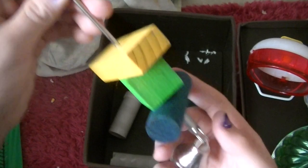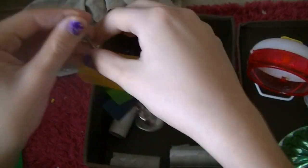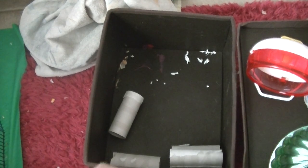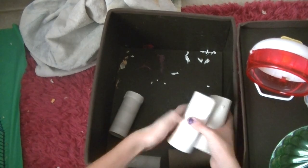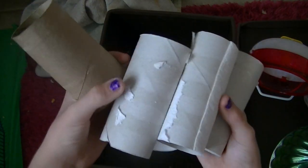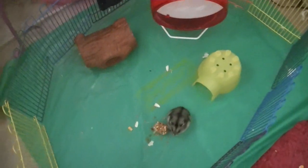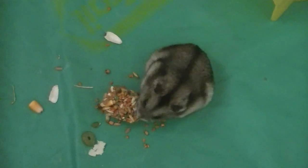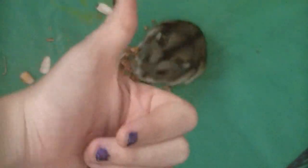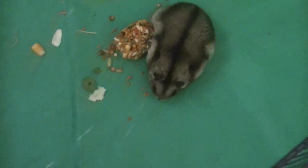And then she has a treat kebab — I have another one which is on top of her cage right now. And then finally we have some toilet paper tubes for Lucy to crawl through. So yeah guys, that is my hamster storage video. I hope you enjoyed. Thank you all so much for watching Little HamiesXO. Please comment, like, subscribe, and request. Hi Lucy! I will see you soon. Bye everyone.